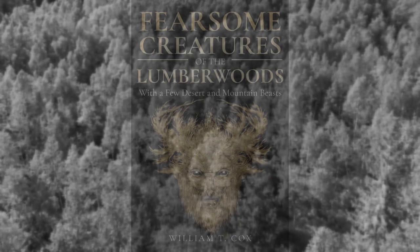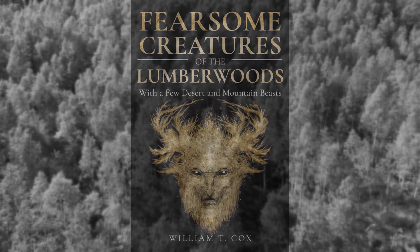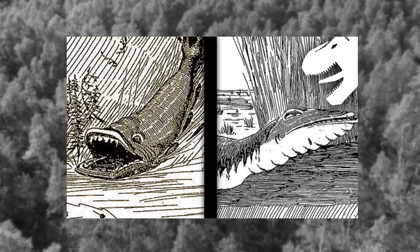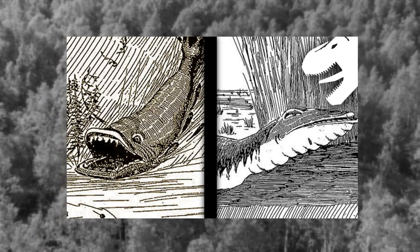Hello and welcome back. For those of you that may not know, this is part 2 of a two-part special where I take a look at several unique, rare, and mysterious creatures that are said to roam within various woodland areas in the North American region. All of these creatures are contained within a book written by William T. Cox called Fearsome Creatures of the Lumberwoods, with a few deserts and mountain beasts. I highly recommend you watch part 1 first if you haven't seen it already, as it contains some really weird creatures you definitely don't want to miss out on.